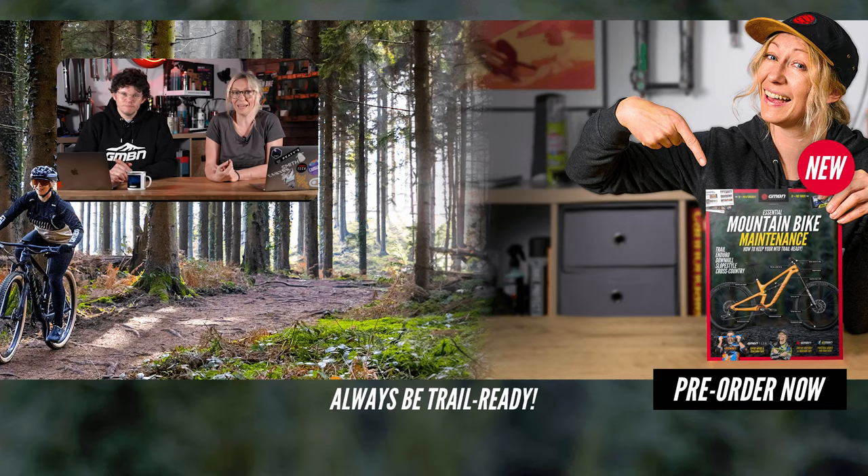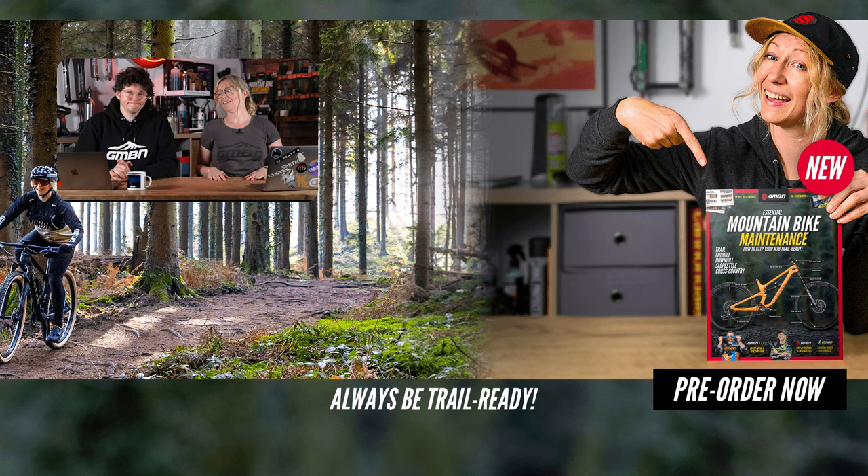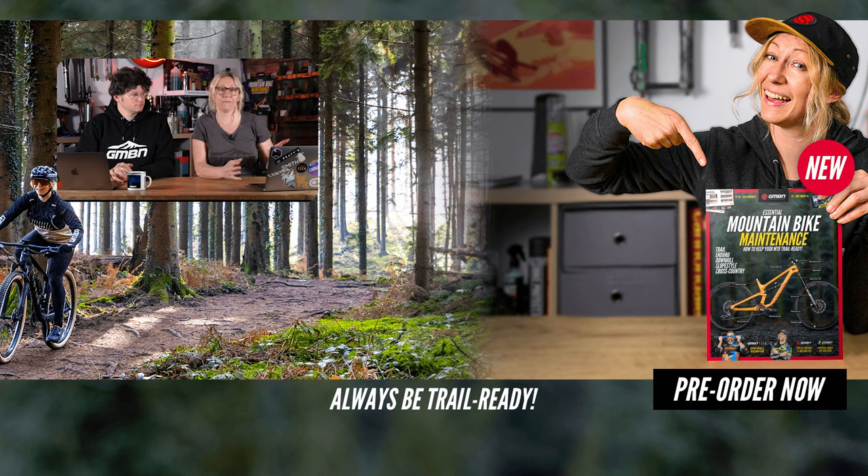Coming up next week: on Saturday, bleeding SRAM brakes — most of them, not the new Mavens yet. On Sunday, fixing creaky bikes — a full Owen weekend. Thanks for watching. Down below, do you think brakes need more power, or are these just reserved for the pros? Let us know what you think and we'll see you again next week.